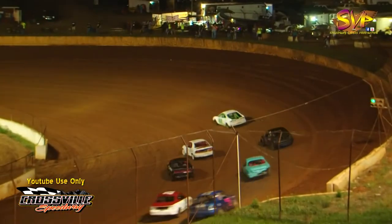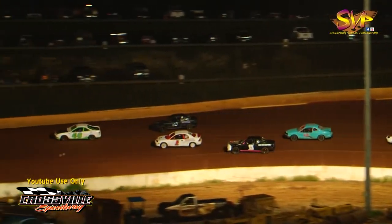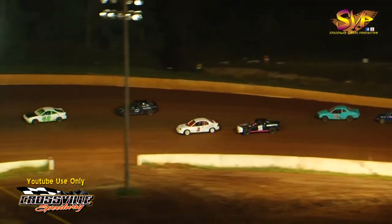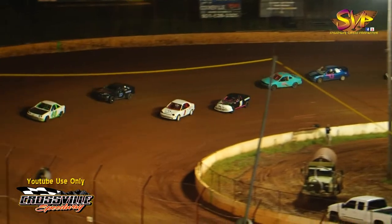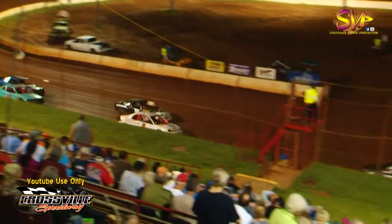Cody Rector is going to jump to the front on the start as Jacob Sharpe is going to be working the bottom. Ryan Mastin trying to get around. There's two beating and banging coming out of turn number two. We're going to stay green flag as Cody Rector takes lap number one. Jacob Sharpe overdrives it, falls back to third.